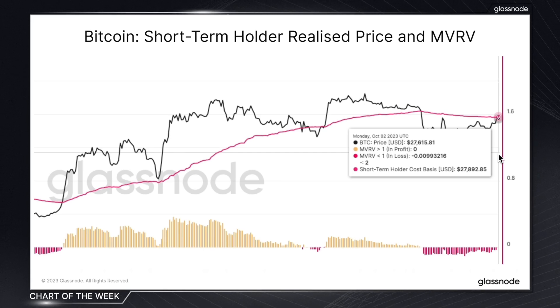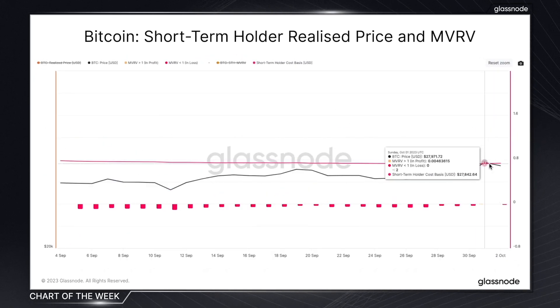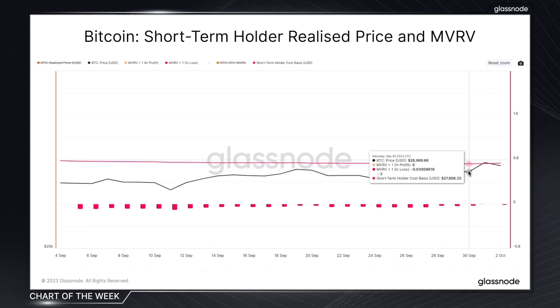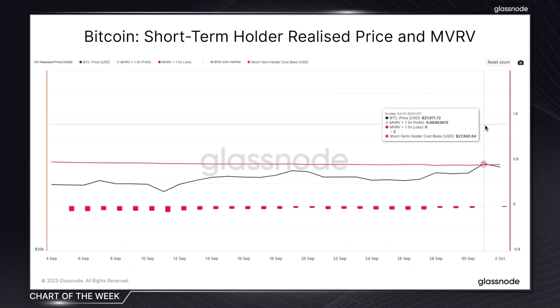So, what are the main insights we can obtain? First off, we can see that we've tentatively broke above the short-term holder realized price level, meaning we are entering a period which could warrant a reaction from this cohort should they wish to cash out. And in tandem with this, the MVRV ratio suggests that the short-term holders tentatively went back into the profit zone, albeit very briefly, and also by extremely fine margins.